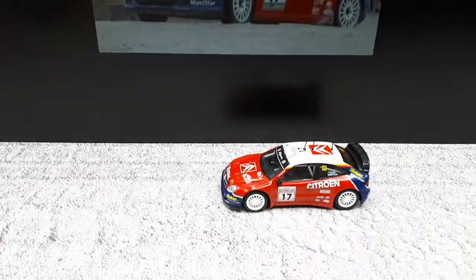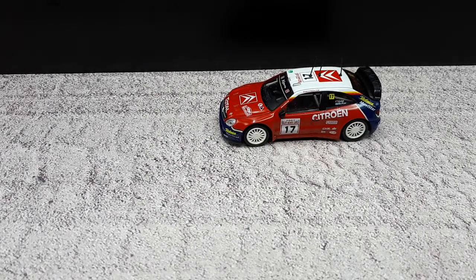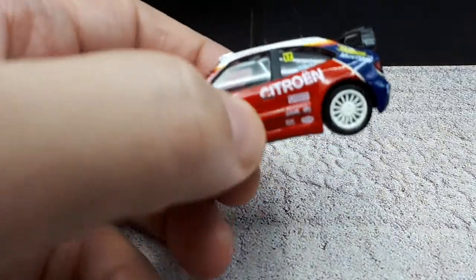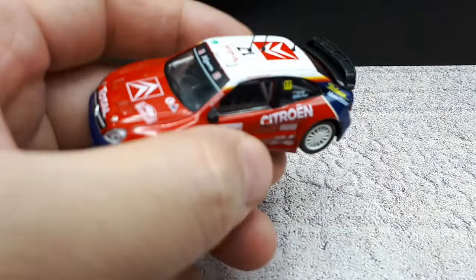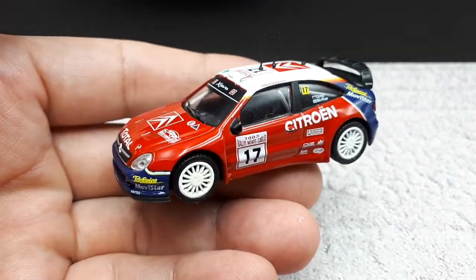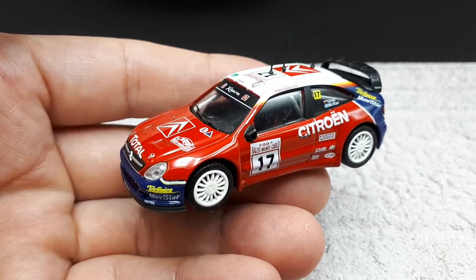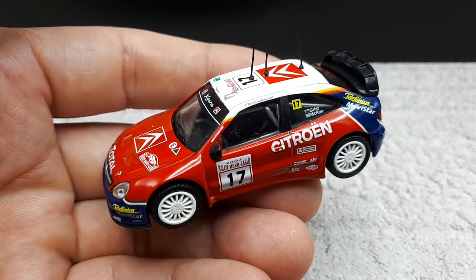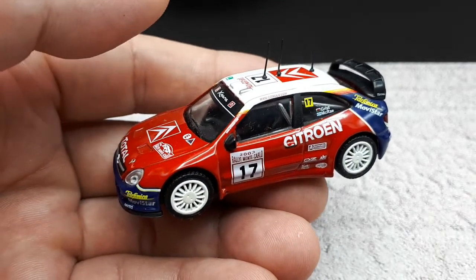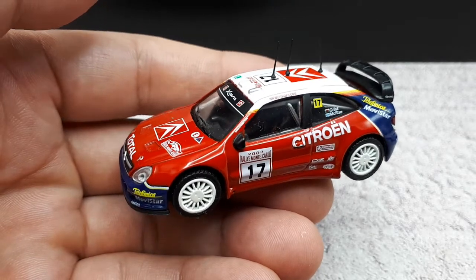There's a driver Sebastian Loeb — he's won nine world championship titles for driving championships, and the first three of his titles were in one of these cars. This car itself won the WRC manufacturers championship titles in 2003, 2004, and 2005. Out of 58 races this car won 32, so that's a pretty good track record.